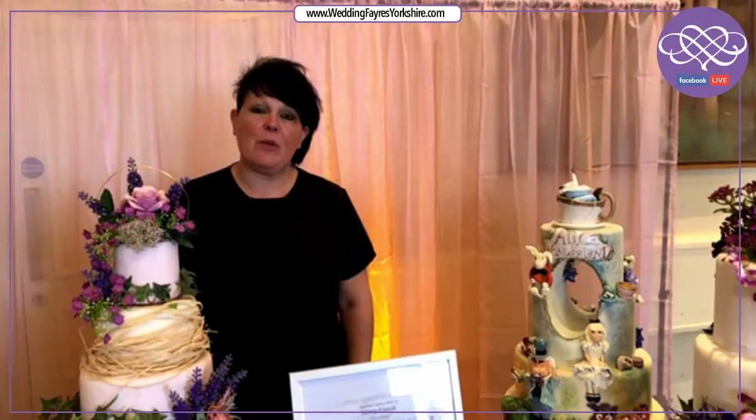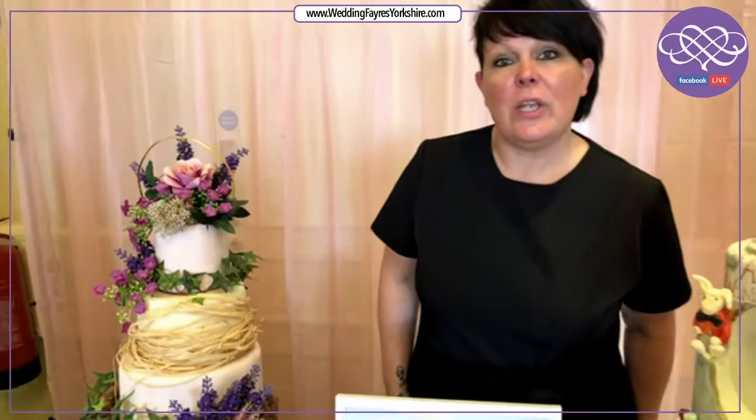This premises is based in Accufort S12 4LB. We have our own bespoke bakery and design studio. Today I'm just going to talk you through some of the cakes that we've got on display and explain to you what we do.